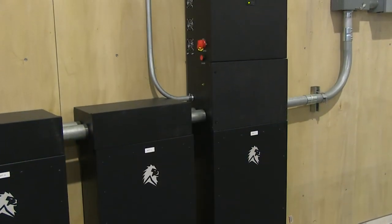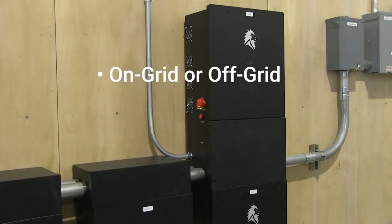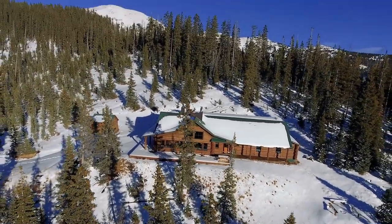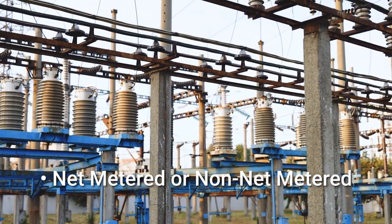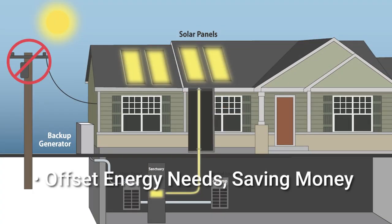The Sanctuary 12k is capable of being on-grid or off-grid, meaning it can be utilized in just about any application you're going to require. From an on-grid standpoint, meaning it is connected to the utility, it can either be net metered or non-net metered. So regardless of having a net metering agreement in place, you can still utilize the Sanctuary to offset your energy needs and maximize your return on investment with our energy storage component.